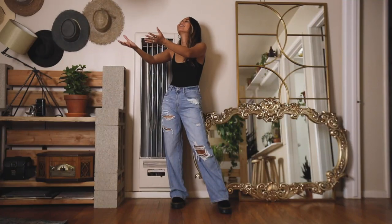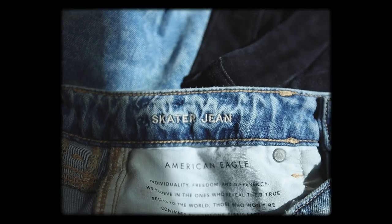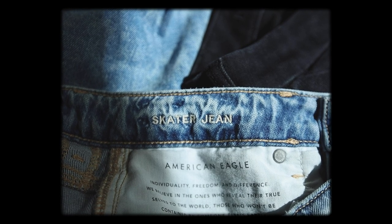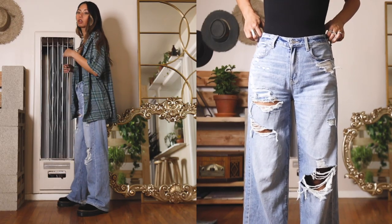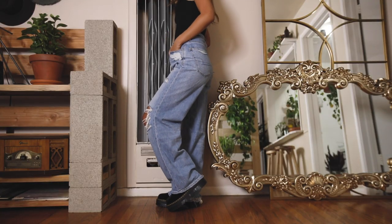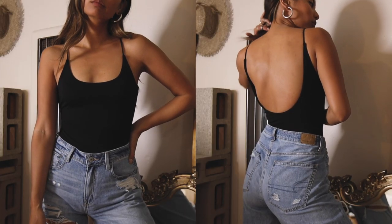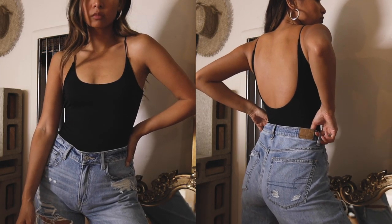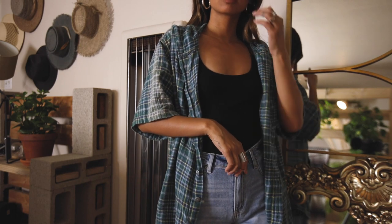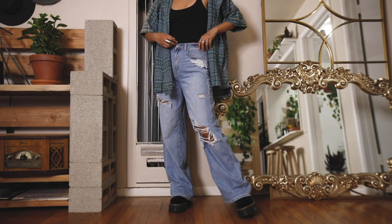I was born in the 90s, so this next look is definitely inspired by that. These are their skater jeans, and I've been wearing these repeatedly because they're so comfortable with the wide leg. I went with a grunge kind of look with the boots, a simple black bodysuit, and my favorite thrifted flannel — I throw this over everything. This is such a throwback, but definitely a type of look I wear regularly.